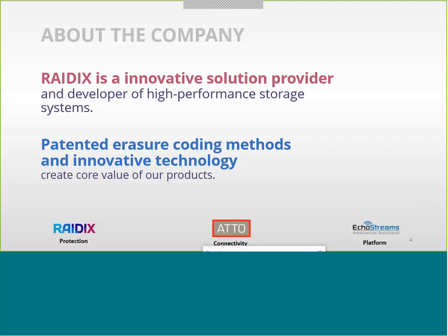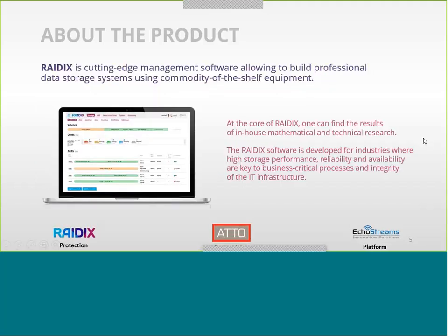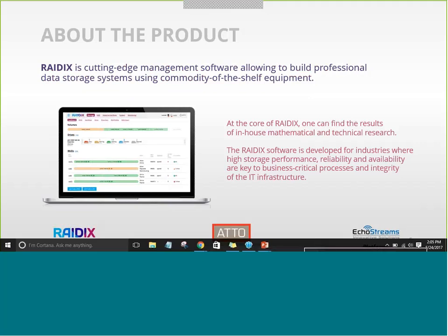Our product is the high edge of technology and math. In-house, we have math professionals and code professionals. Together, they create a very interesting product which can be very helpful in different segments of the customers' infrastructure.